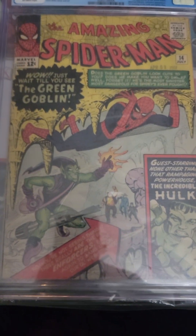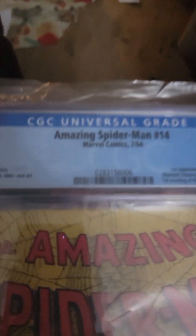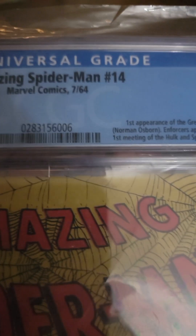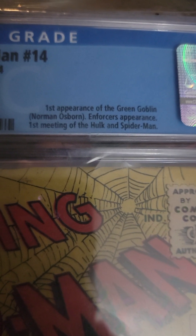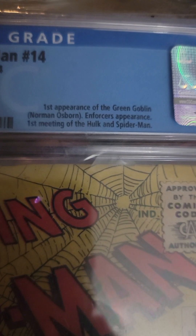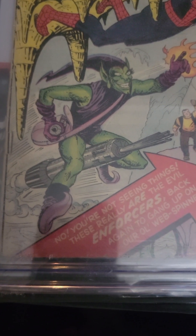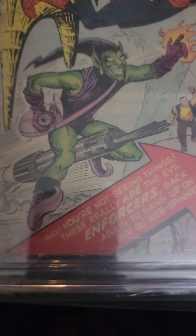First up is Amazing Spider-Man number 14. This is from July of 1964. And why is it important? It's the first appearance of the Green Goblin by Norman Osborn, and the first meeting of the Hulk and Spider-Man. And here's the Hulk on the cover. And there's the Green Goblin on his original glider. Look at his pink purse and his thing that looks like a broomstick.